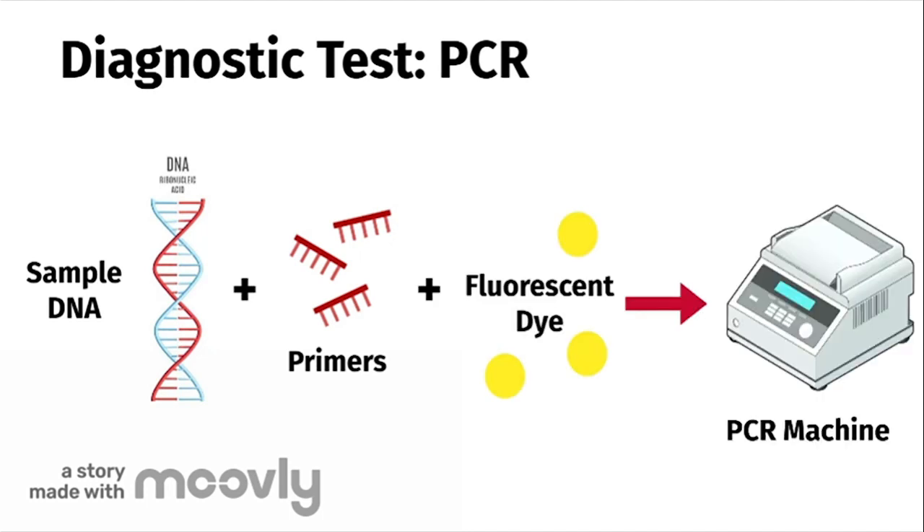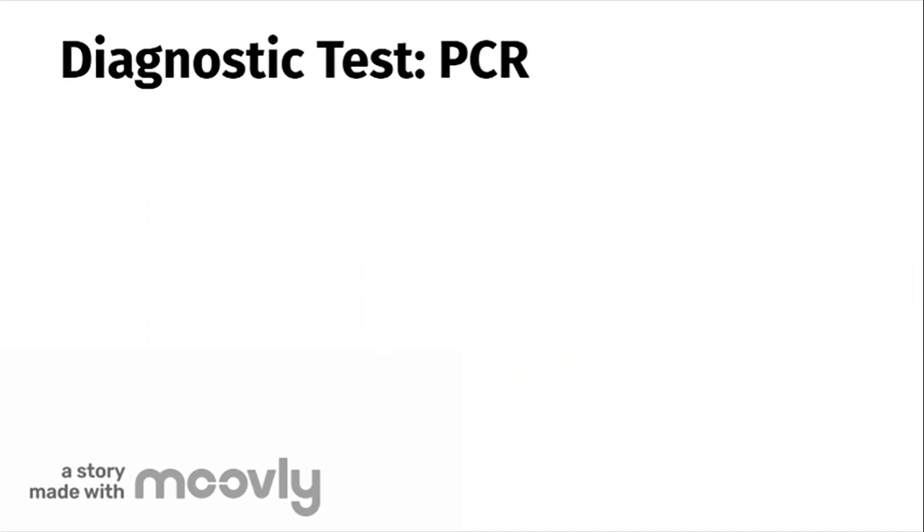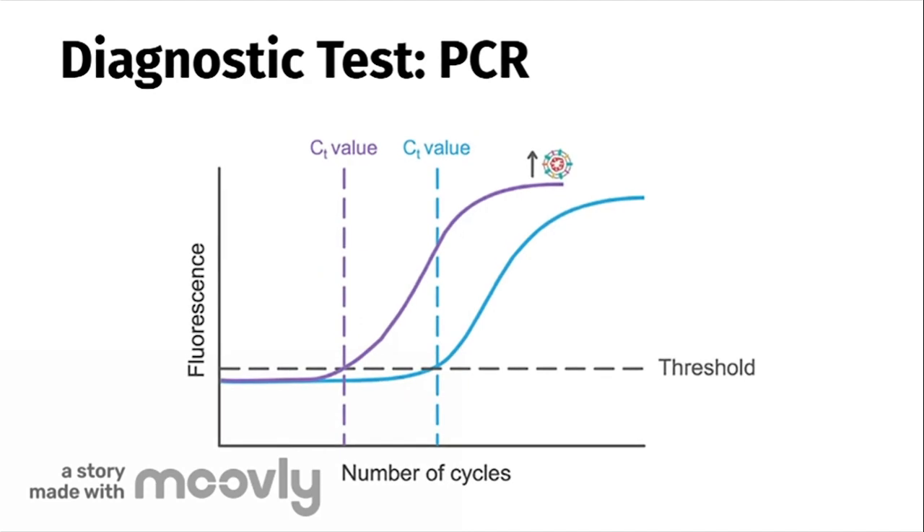The primers are designed to bind to characteristic parts of the virus DNA in your sample DNA. The dye molecules bind to the virus DNA as it is being copied. Binding makes them give off more light, which is used to confirm whether the person who gave the sample has coronavirus or not. In the machine, the mixture of sample DNA and primers are repeatedly heated and cooled over many cycles to produce billions of copies of sample DNA.